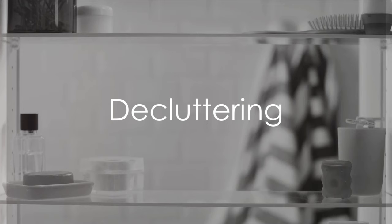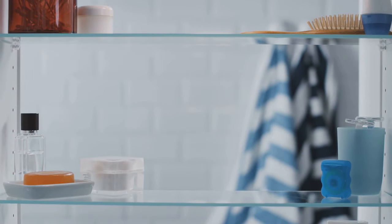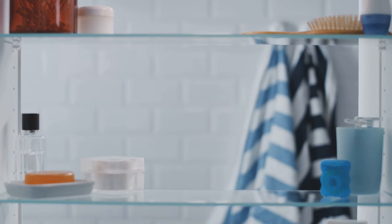Ever feel like your bathroom is shrinking? Perhaps it's not the space that's the issue, but rather the organization. Welcome to today's guide on maximizing and beautifying your tiny bathroom.